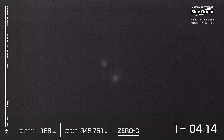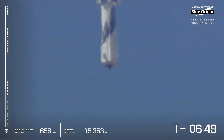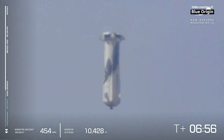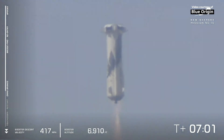Of course, we're going to have official stats for you after the flight. There go the drag brakes, and there you see all the speed bleeding off of the vehicle, waiting for our BE-3 engine to relight.